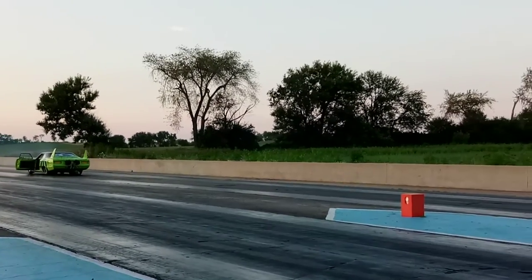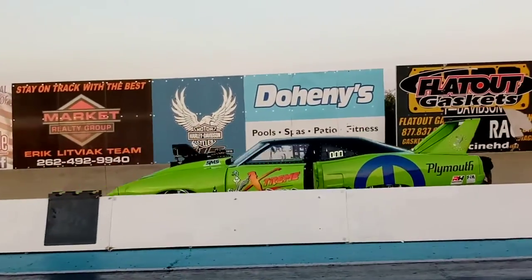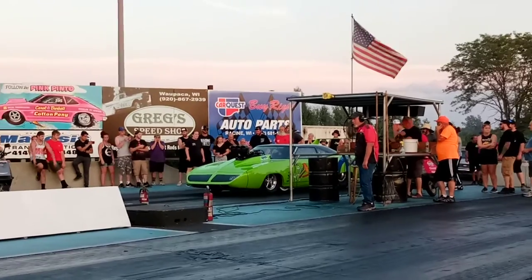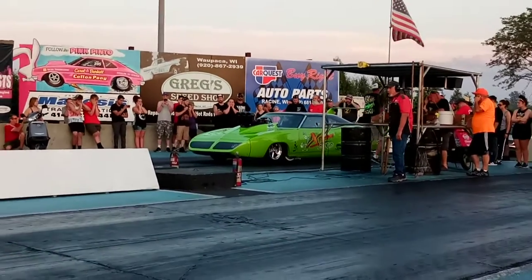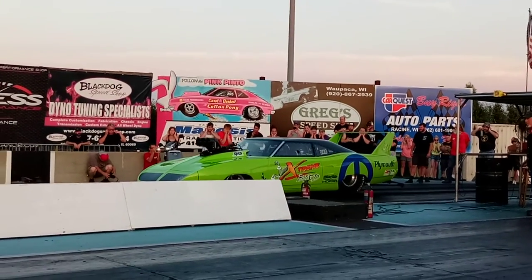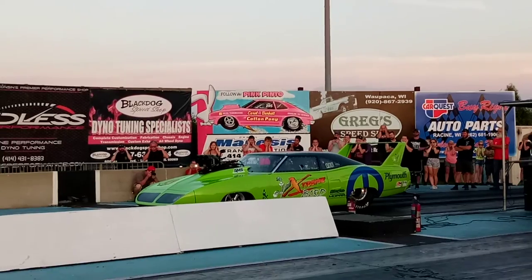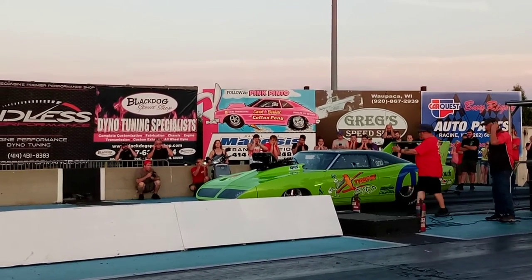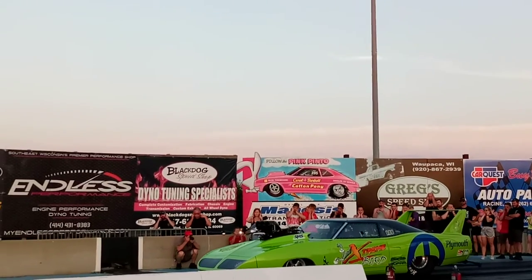But now the big Superbird gets backed up down the track. Let's see if we can get it past that six-second hook.